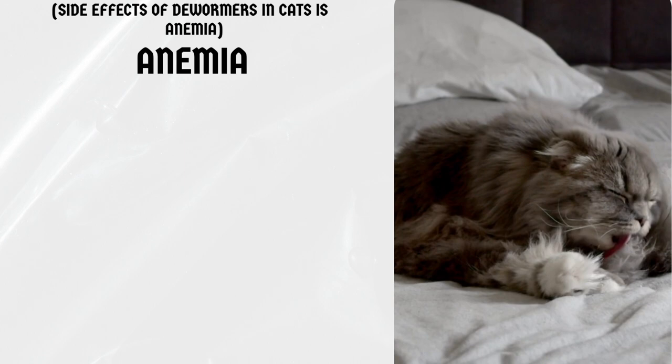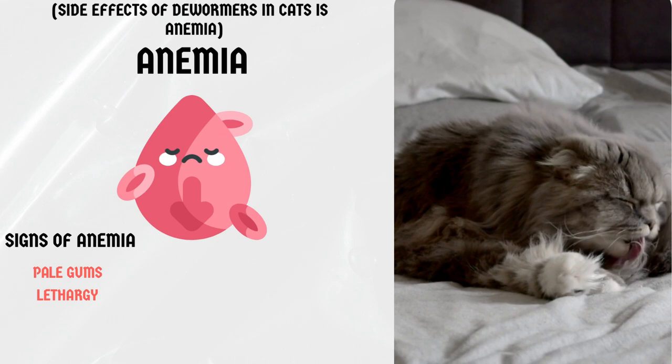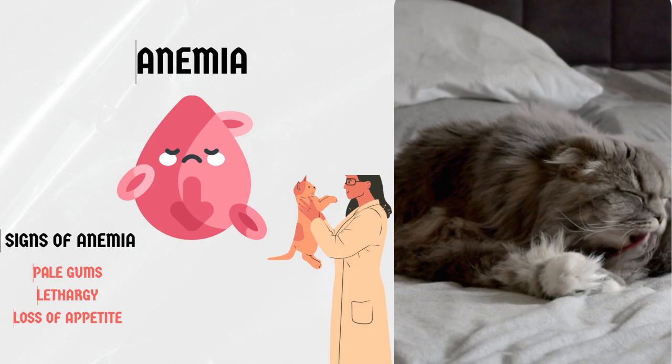Anemia. Rarely, dewormers can cause anemia in cats. Signs of anemia can include pale gums, lethargy, and loss of appetite. If you notice any of these symptoms, contact your veterinarian immediately.